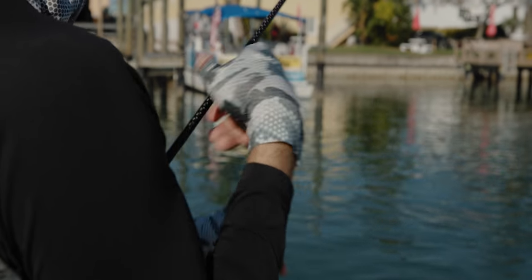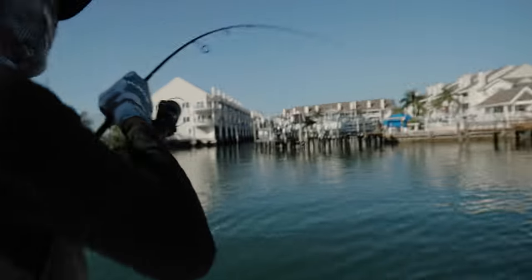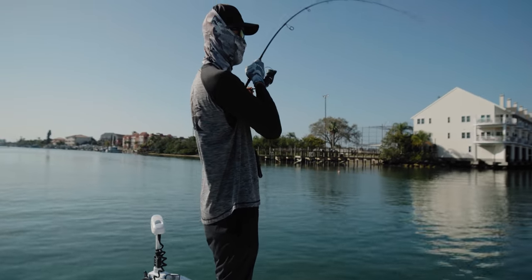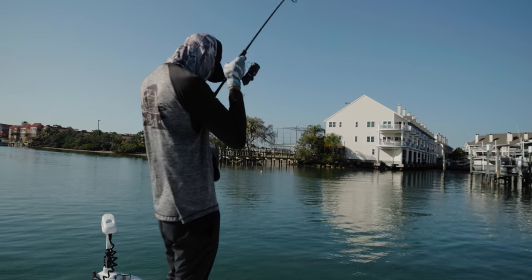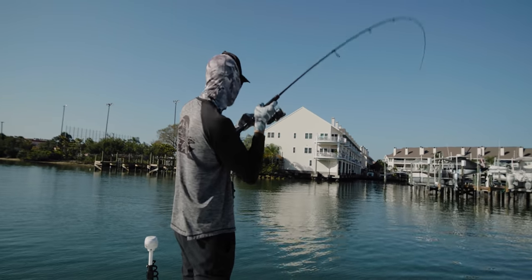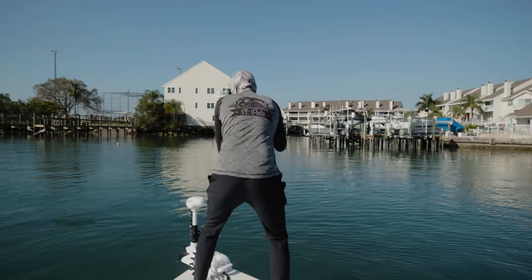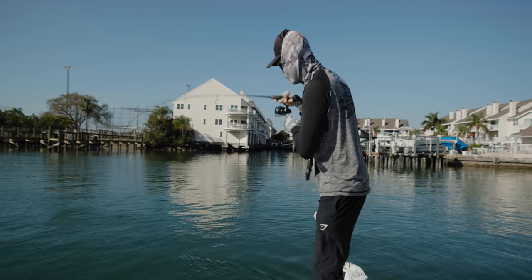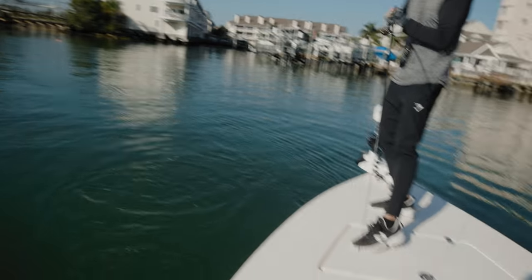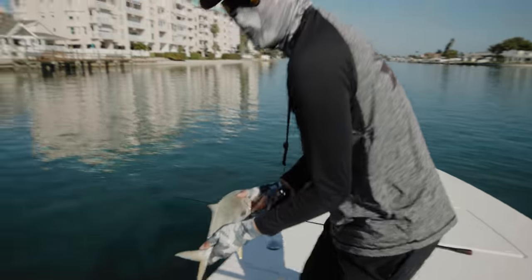We started making our way to the canal and were jigging along the docks, and soon enough — the first Pompano of the day! A Pompano hit it, I can't believe it, right here out of nowhere. Target a species — first one. He snagged but he definitely went for it. That's a keeper. Second one — let's try to get some more.